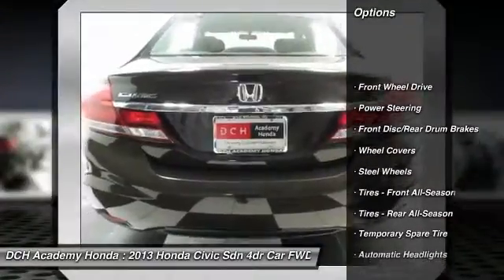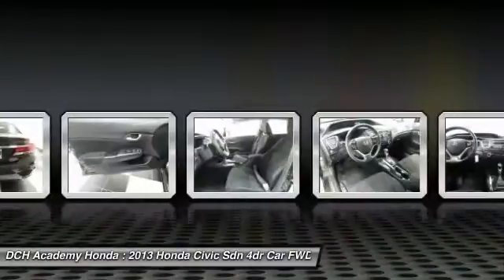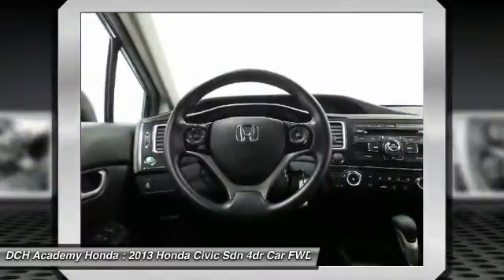Stability control, traction control, anti-lock braking system, keyless entry, steering wheel audio controls, backup camera, Bluetooth, adjustable steering wheel, power steering, driver airbag.